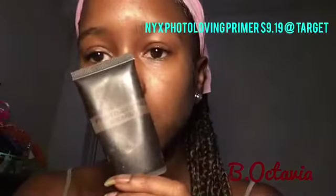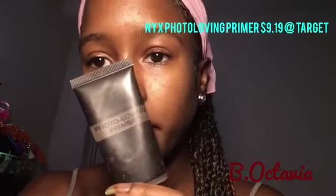A little secret that I have: what I apply to my lips to make them stay smooth for my liquid lipstick application is Photo Loving Primer from NYX. I'm just going to apply a little bit of that. It makes it really smooth and it helps with applying your lip liner.